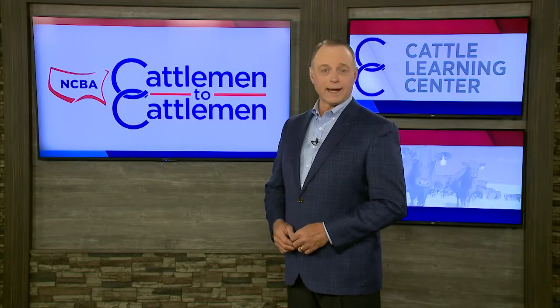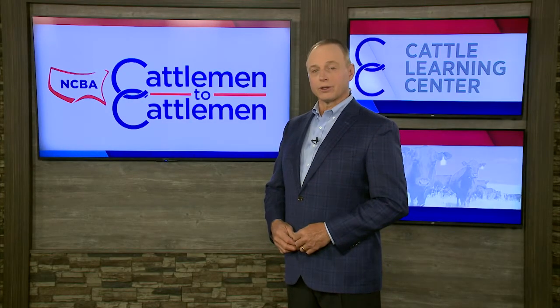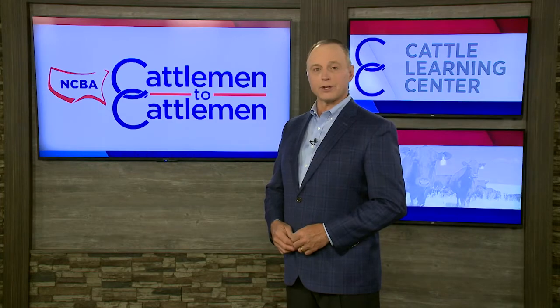No matter where you raise cattle, herd health is critical to the success of your operation. Ticks are a small parasite that can have huge health consequences for your cattle. Cattleman to Cattleman reporter Matt Fleck takes us to Kansas for a look at a valuable product from Milanco that can help producers minimize the impact from ticks.